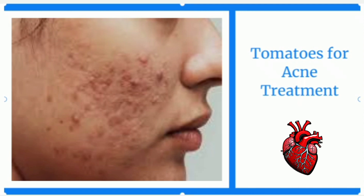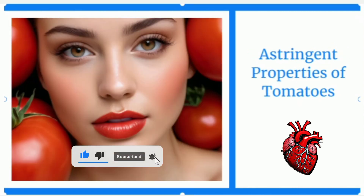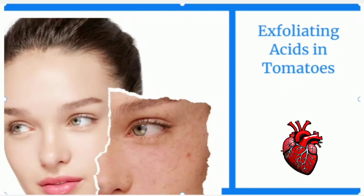Number two is acne treatment. Tomatoes possess several beneficial properties that can help combat breakouts and promote clearer skin. Firstly, tomatoes have natural astringent properties, which means they can help tighten the pores, reducing their size and preventing them from getting clogged with dirt, bacteria, and excess sebum. By keeping the pores clean and tight, tomatoes can help minimize the occurrence of acne. Secondly, tomatoes contain acids such as citric acid and malic acid, which act as natural exfoliants, gently removing dead skin cells and unclogging pores. By getting rid of impurities and promoting cell turnover, tomatoes help prevent the formation of acne lesions.